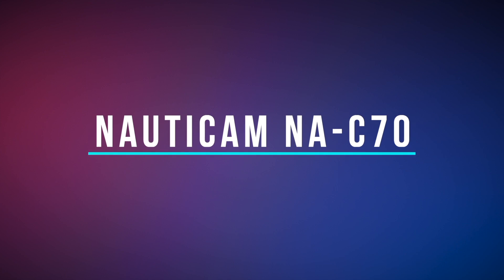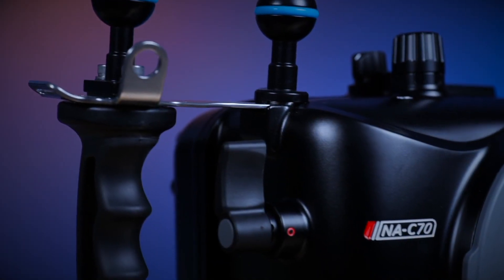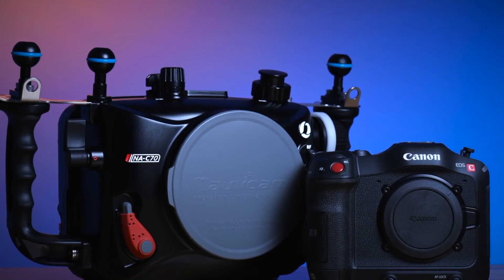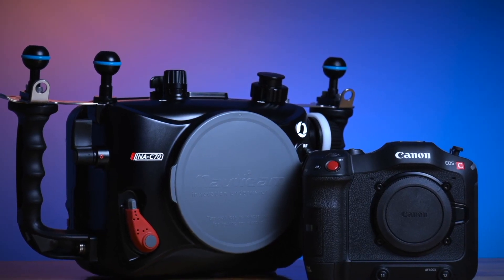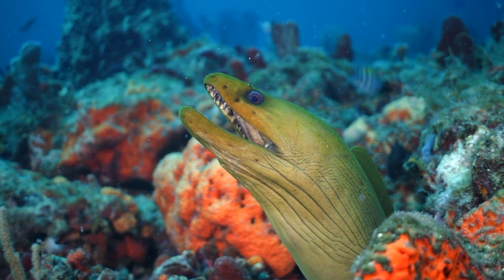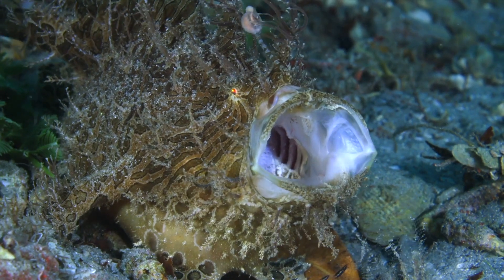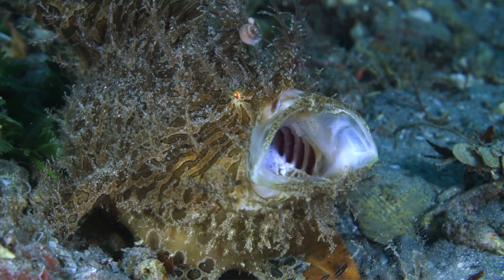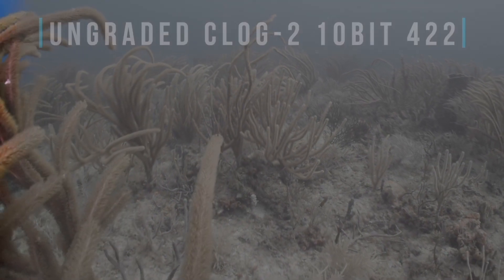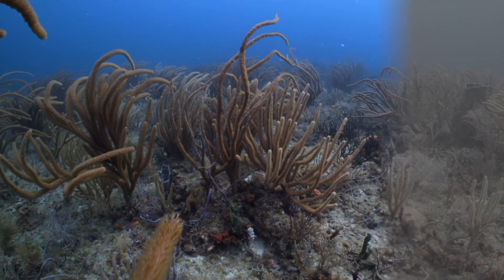The Nauticam NA C70 housing for the Canon EOS C70 cinema camera delivers an exciting new level of control to the smaller form factor cinema lineup. The Canon C70 is built around the RF lens mount and can capture DCI 4K at 60 frames per second or UHD 4K at 120 frames per second with more than 16 stops of dynamic range from its dual pixel CMOS Super 35 sensor.